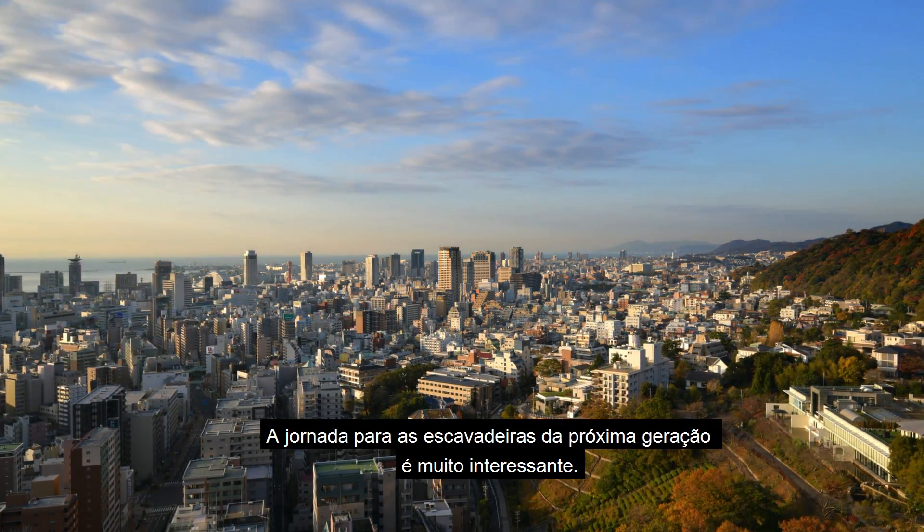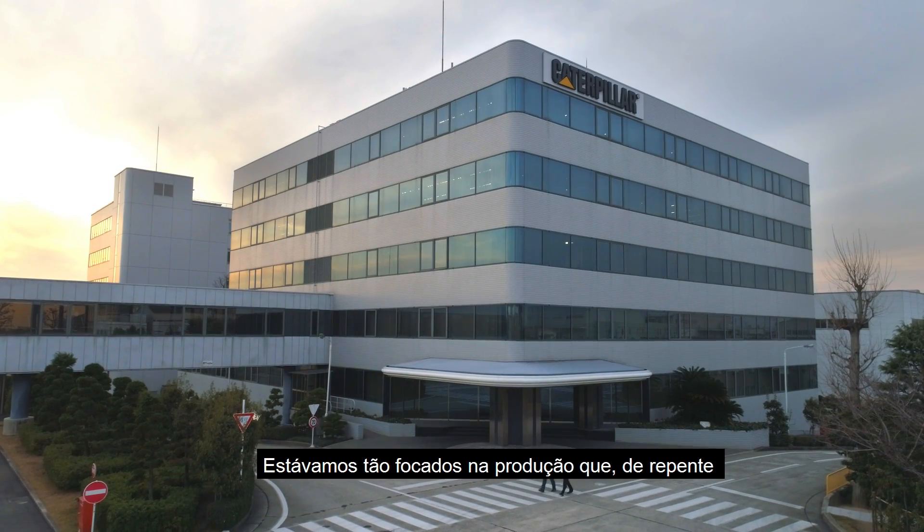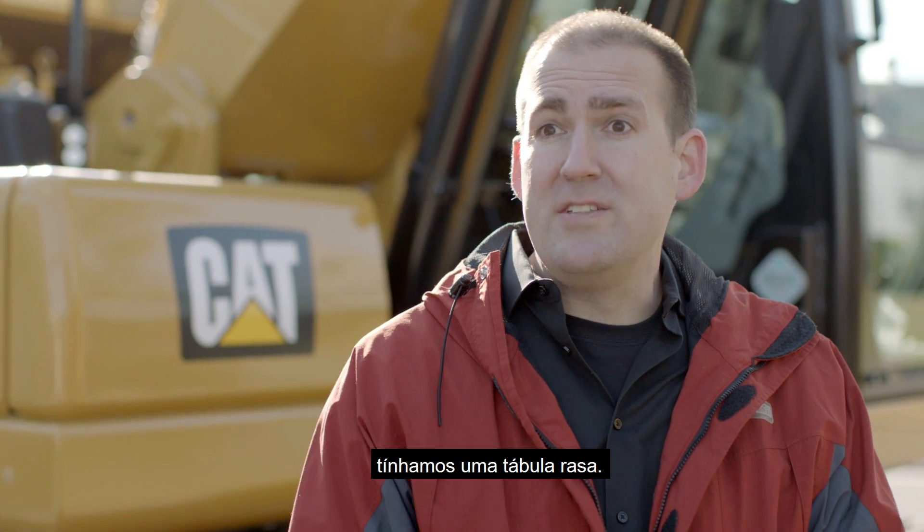The journey to the Next Generation Excavator is a very interesting one. Coming out of the emissions focus, we had been so focused on that one area — and suddenly the slate was clean.